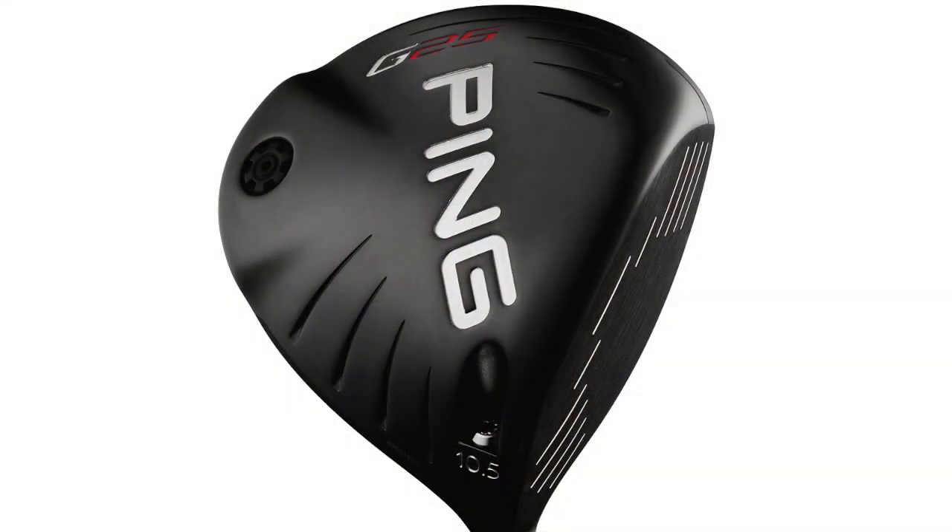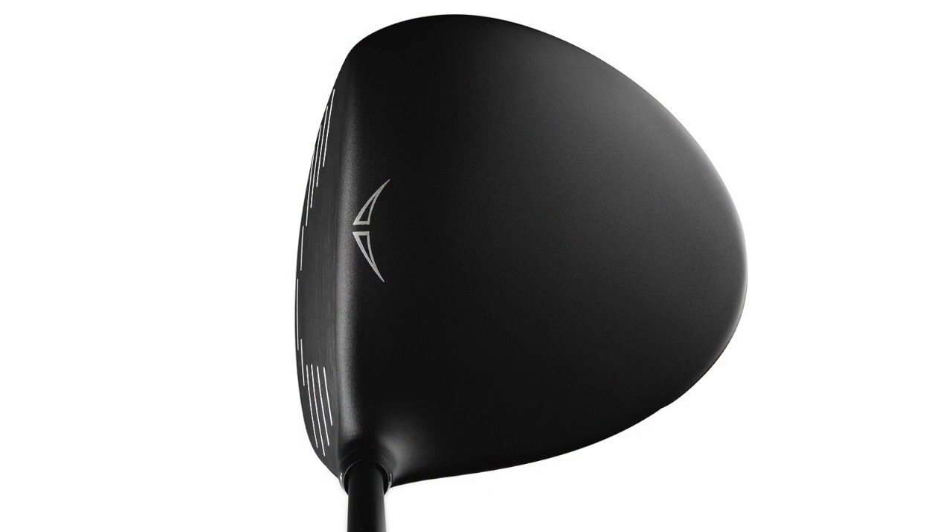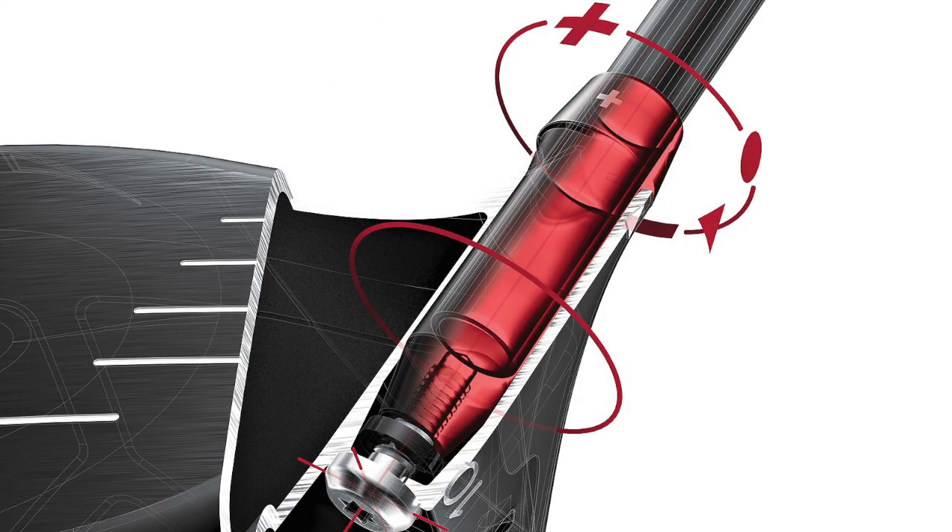Let me tell you a little bit about the Ping G25 driver that Billy Horschel used to win at the Zurich Classic. It's the biggest profile driver that Ping makes. It's 460cc's and made out of titanium. It has a matte black finish that is anti-glare — it's very easy to look at and it really inspires a lot of confidence when you look down at address because it looks really, really big. It also has an adjustable hosel that allows you to change the loft by about a half a degree.